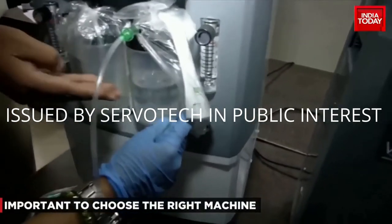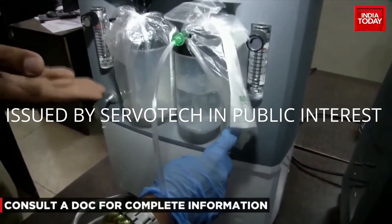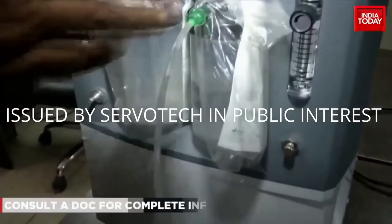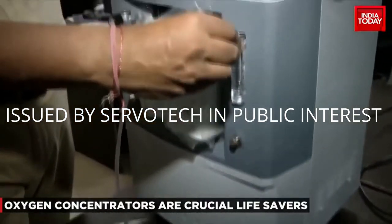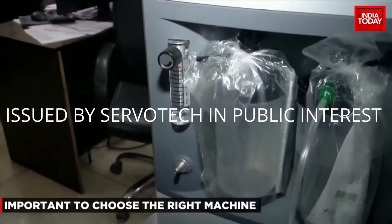There should be a minimum amount of water. You want to have a minimum amount of water — do not fill it more than the maximum, because then the effectiveness of the machine goes down. You then decide how much oxygen each patient needs. If one patient needs two liters, he's on two liters. If the second patient needs four or five liters, then you put him on four liters.